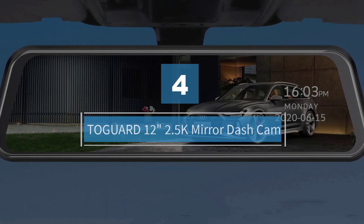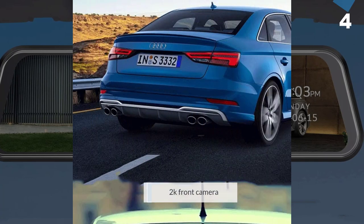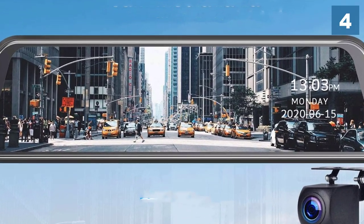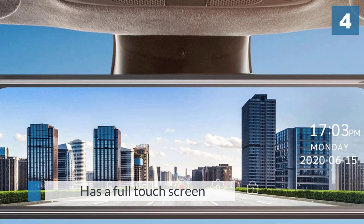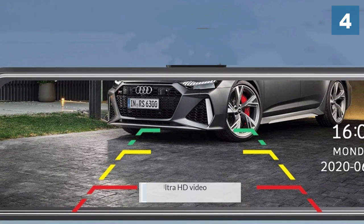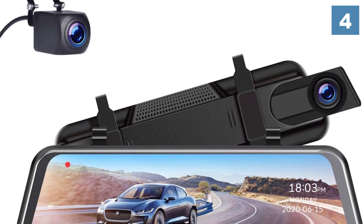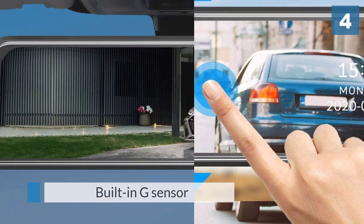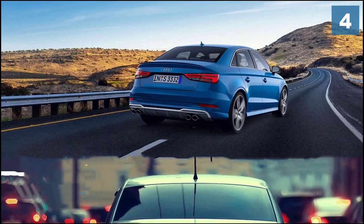Number four: To Guard, 12 inches, 2.5K mirror dash cam. This dash camera is enhanced with a high-resolution 2K front camera and 1080p rear camera, giving you detailed, high quality footage. It has a full touchscreen with ultra HD video: 2560x1440p at 30fps for the front and 1920x1080p at 30fps for the rear. With a built-in G sensor, it can lock accident videos, and loop recording will overwrite the earliest unlocked footage when the SD card is full.